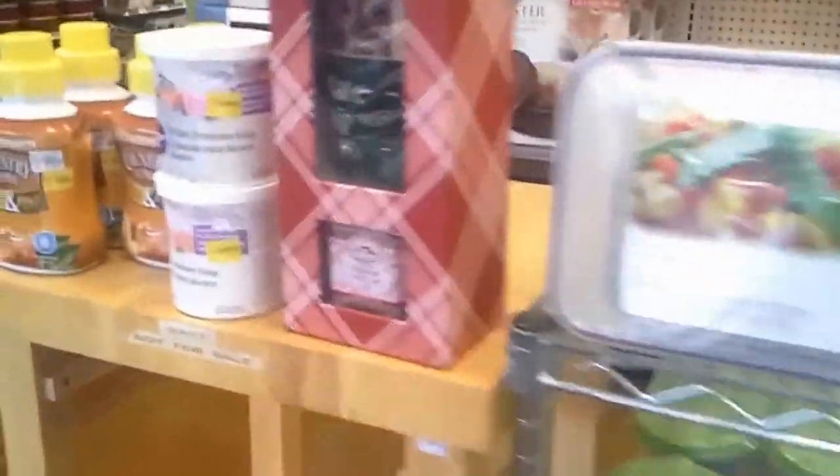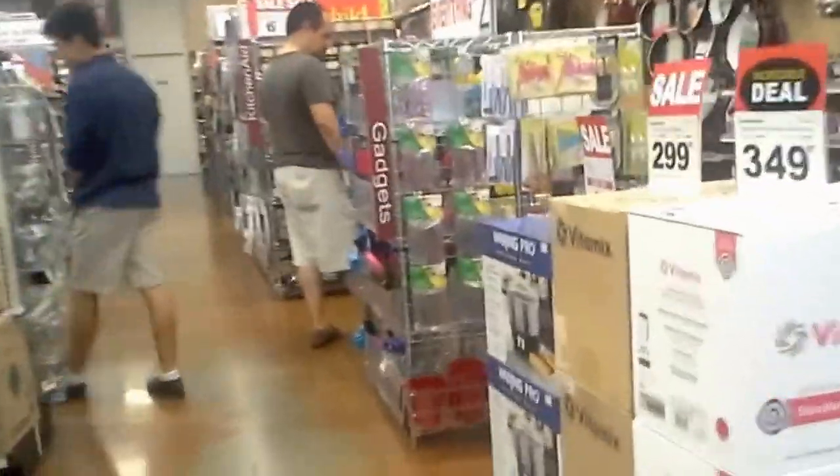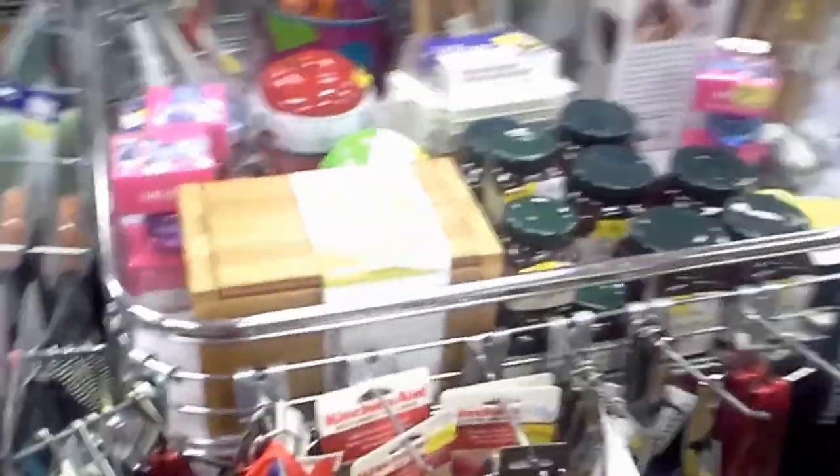The store is called Kitchen Collection. As I'm walking in I automatically see some clearance items right in the front. Right around the corner you will see a Vitamix for $349 — and that's a great price, let me tell you. Here's the clearance section with great little gadgets at great prices.